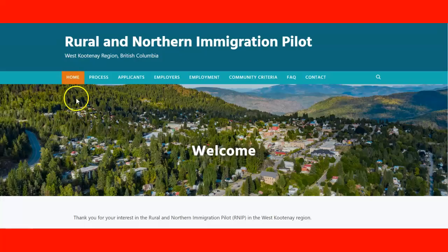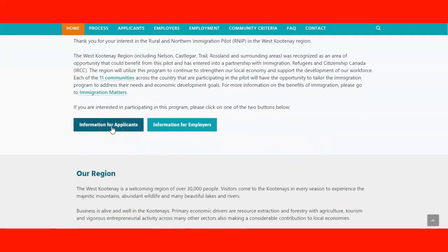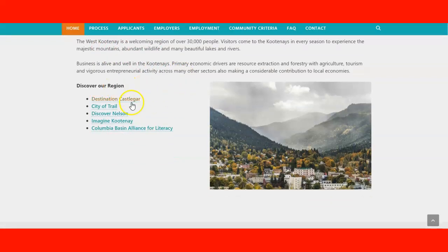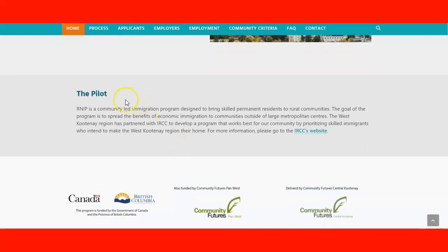We can see the home page — we have working information that tells us about the community, and also choices for applicants: information for applicants, information for employers, and more information about the region. There are also some links here to check details about different areas and communities in the region, and information about the pilot with a reference to IRCC.